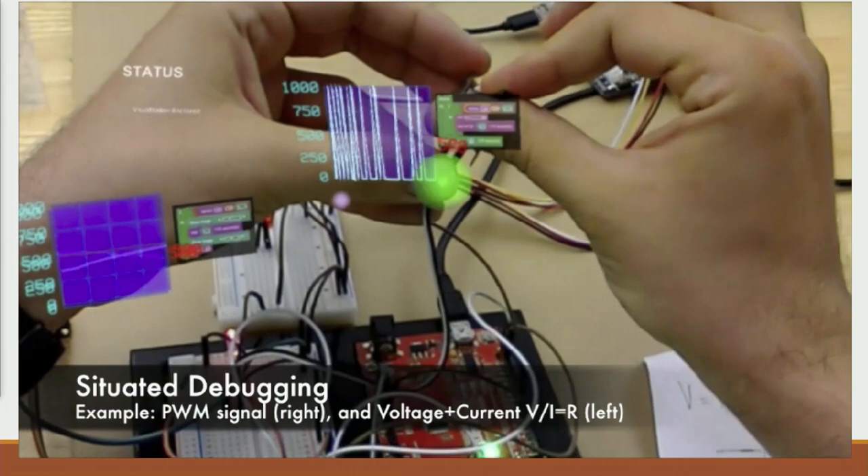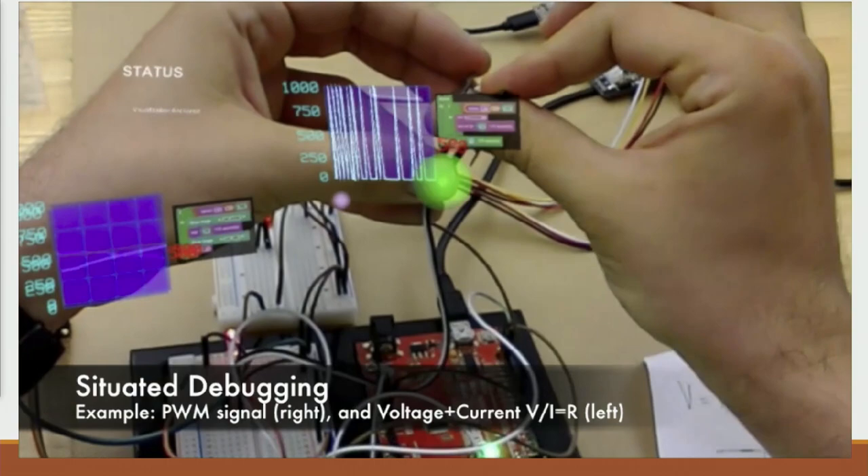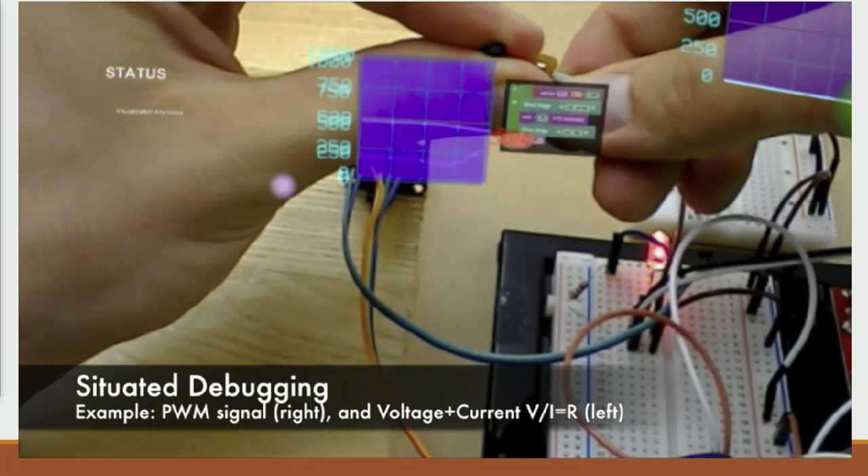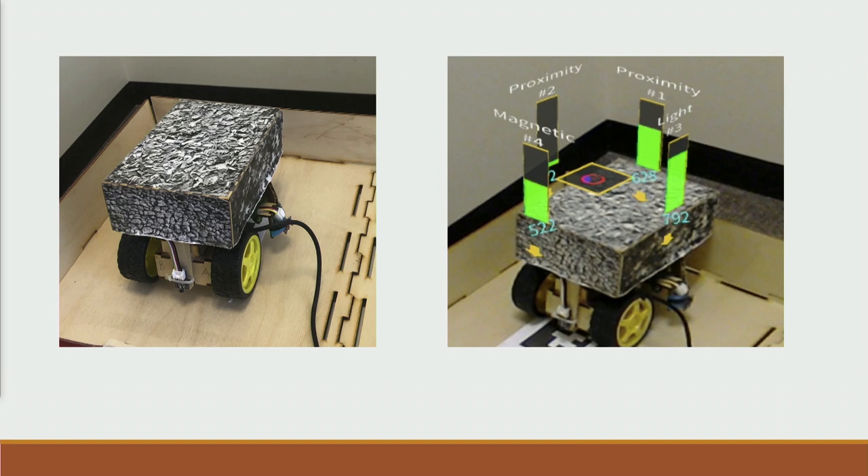In another case, you have a more complicated electronic circuit, and you can have multiple visualizations showing different parts of it. For example, this graph shows voltage versus current — there's a relationship in physics where if you change the resistance, the proportion between those two variables changes. By having those visualizations, you can learn more about what you're doing.